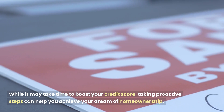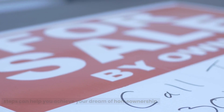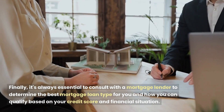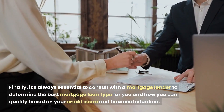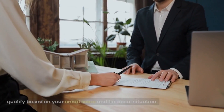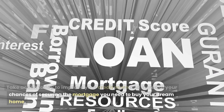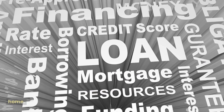While it may take time to boost your credit score, taking proactive steps can help you achieve your dream of homeownership. It's always essential to consult with a mortgage lender to determine the best mortgage loan type for you and how you can qualify based on your credit score and financial situation. Take action today to improve your credit score and increase your chances of securing the mortgage you need to buy your dream home.